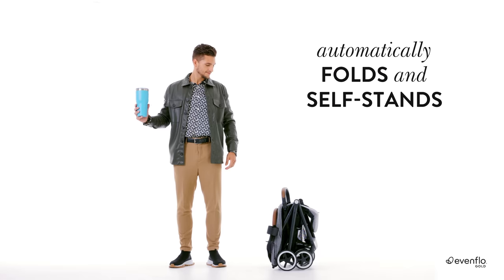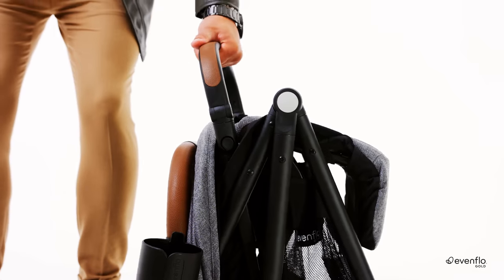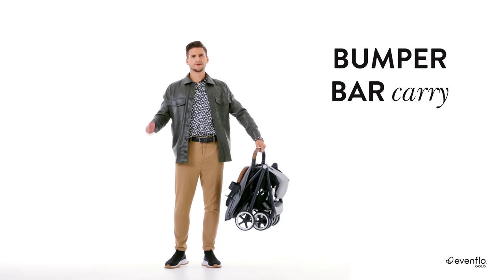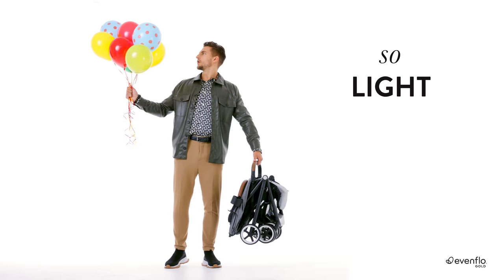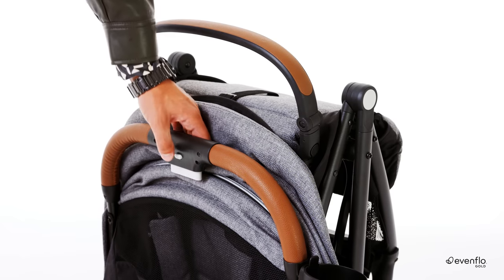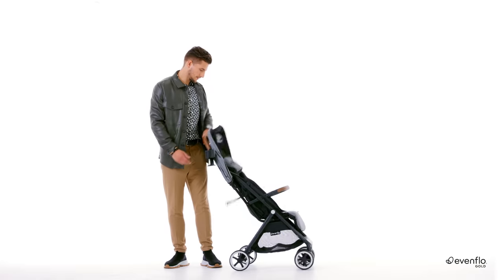Extraordinary. So you can keep moving and stay on the ball. Yet another smart design feature: see Auto's bumper bar — it conveniently doubles as a carry handle, so you can fold and go. Surprisingly light and compact. Unfolding is a breeze: press the safety release, give the large button a firm squeeze, and lift up on the handle until Auto